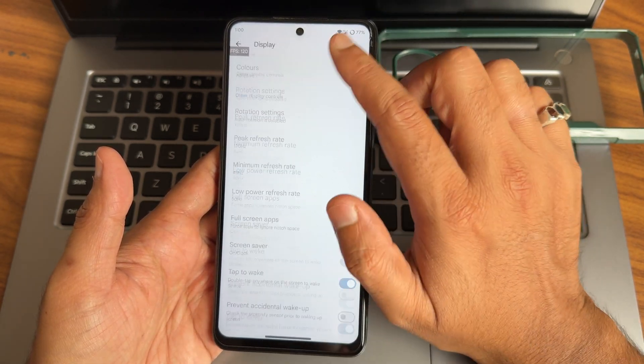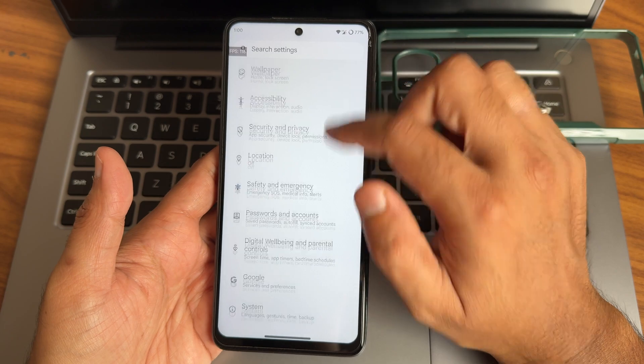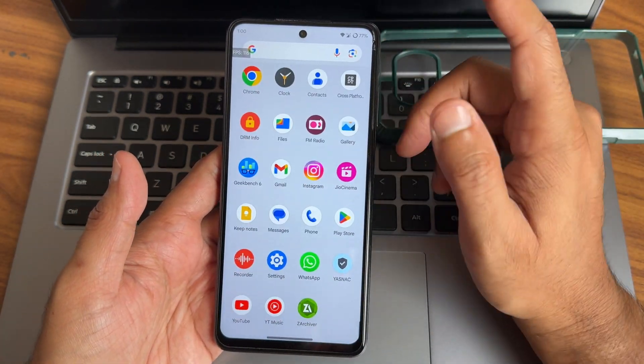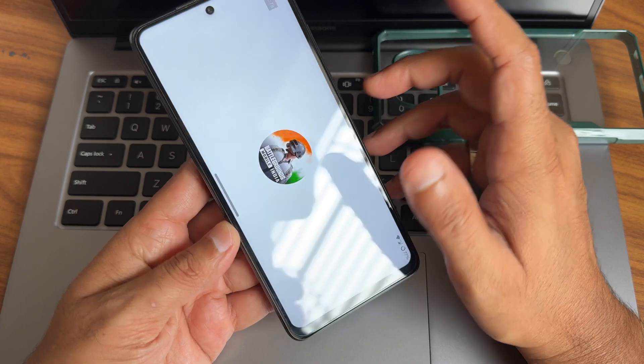Tap to wake and tap to sleep are working fine here. If you have any specific questions regarding this particular ROM, comment down in the comment section. For example, how BGMI handles on this particular ROM — let's see.